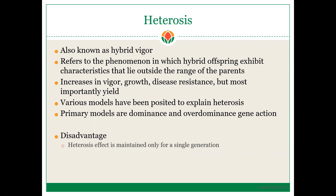Various models have been proposed to explain heterosis. The two major or primary models are the dominance and over-dominance gene action. In this lecture, I won't get into the details of what are dominance and over-dominance gene action. If you need more information on this, you can search online or look into a genetics textbook, where there should be a clear description of what is dominance and over-dominance.